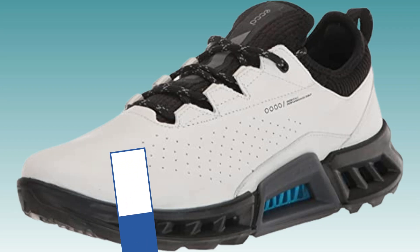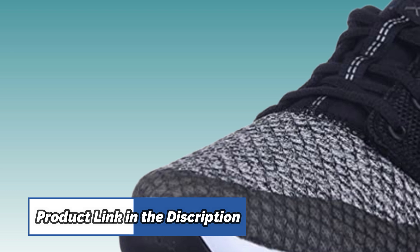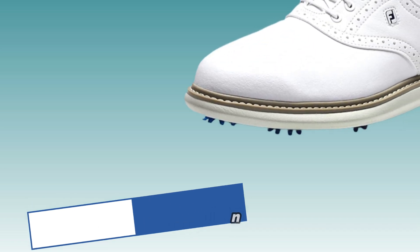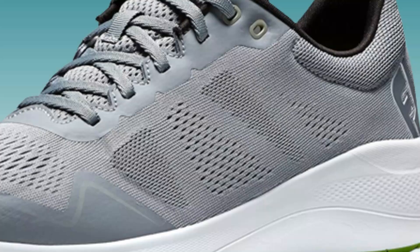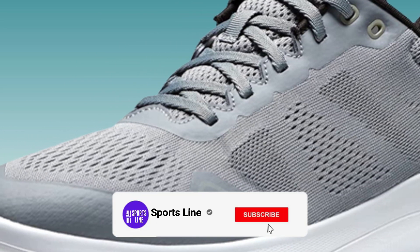Best Golf Shoes for Big Feet. In this video, you can find the best golf shoes for big feet that you can buy. This list was compiled by our team who loves golf. We put together this list based on our personal preference and ranked it based on their features, prices, quality, durability of manufacturer, and customer feedback. After watching this video, you will be able to select the best products.